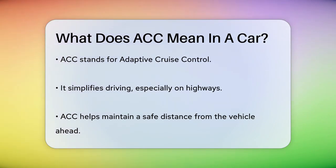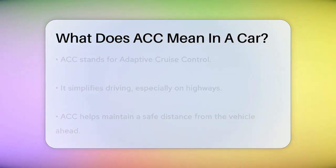Imagine you're on a long road trip and you don't have to constantly adjust your speed to keep a safe distance from the car in front of you. That's exactly what ACC does.